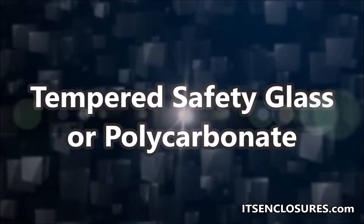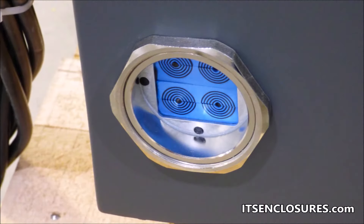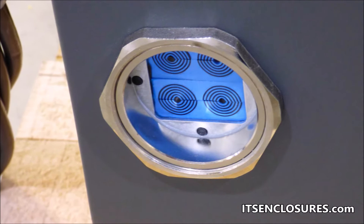The window is available in tempered safety glass or polycarbonate. To easily route cables and wires, add a dust-tight, watertight Roxtec cable entry gland.